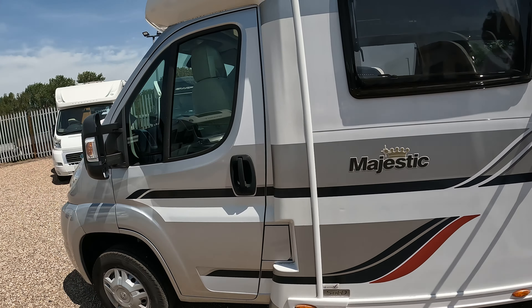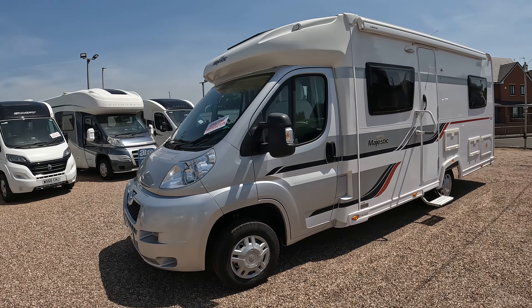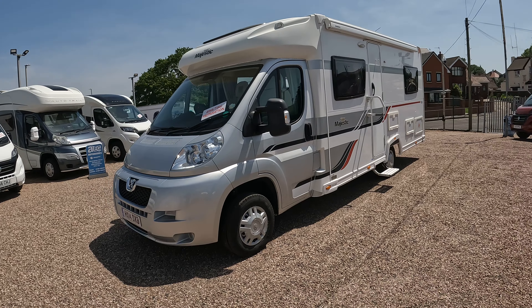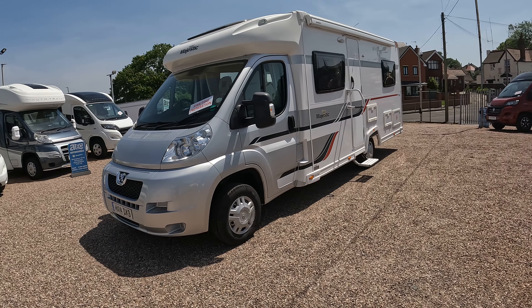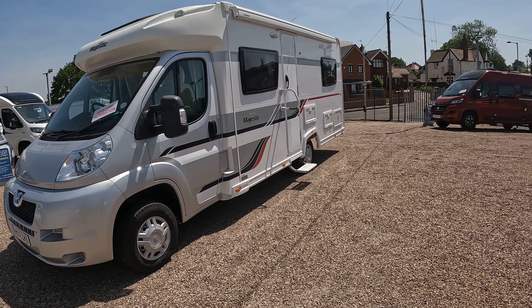Back round to the front of the vehicle — as you can see it's in lovely condition. It does look really nice with the silver cab and the graphics that follow on from the cab through to the rest of the van in grey, silver and red. So let's have a look inside.